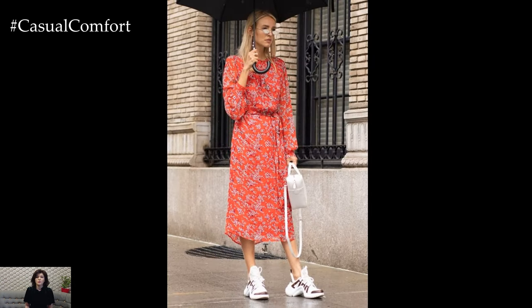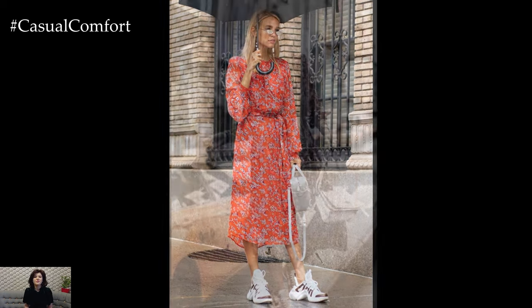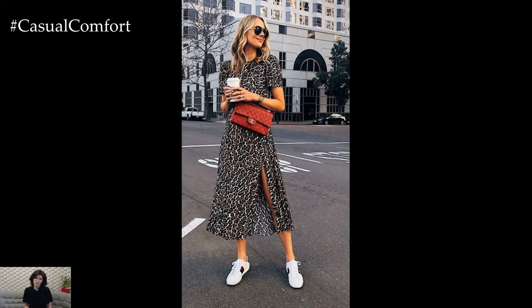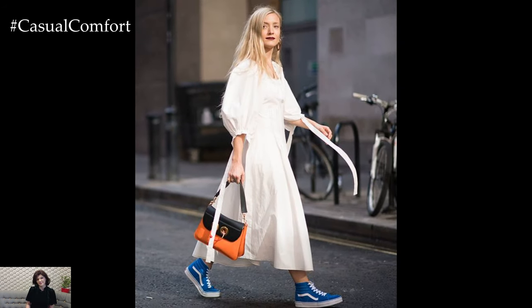Whether you're strolling through the city streets, exploring a local market, or enjoying a casual brunch with friends, maxi dresses paired with sneakers offer a stylish and comfortable outfit choice that is perfect for any occasion. Embrace the unexpected combination of elegance and ease, and let your personal style shine through as you rock this effortlessly chic ensemble.